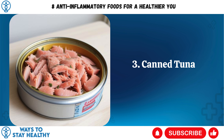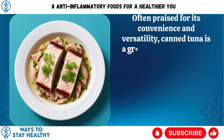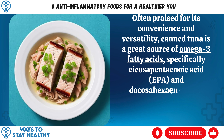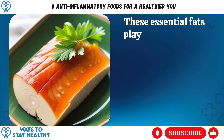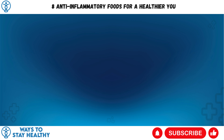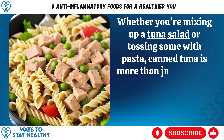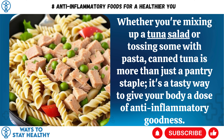3. Canned Tuna. Often praised for its convenience and versatility, canned tuna is a great source of omega-3 fatty acids, specifically icosapentaenoic acid (EPA) and docosahexaenoic acid (DHA), which are well known for their anti-inflammatory properties. These essential fats play a crucial role in reducing inflammation by serving as precursors to anti-inflammatory components, and they can promote heart health as well. Whether you're mixing up a tuna salad or tossing some with pasta, canned tuna is a tasty way to give your body a dose of anti-inflammatory goodness.